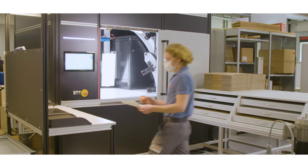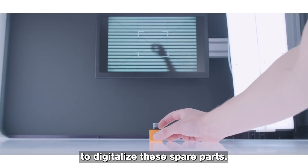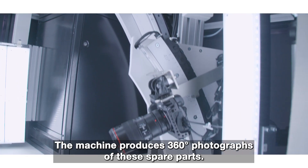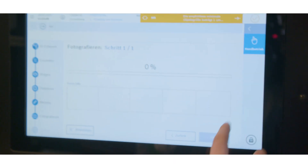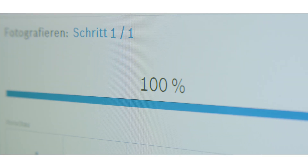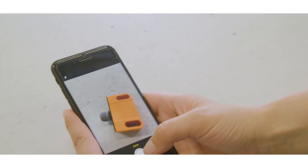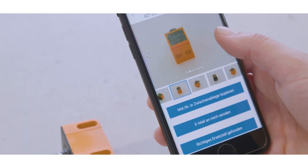But how does it work? BCS has developed a digitalization machine to digitalize these parts. From these parts, images are photographed 360 degrees. The data created is processed in an AI-driven neural network linked to the app, which pairs it with a smartphone image of the faulty part. This makes spare part recognition 10 times faster.